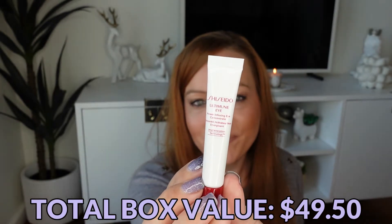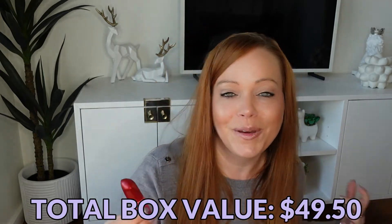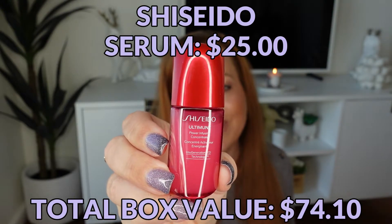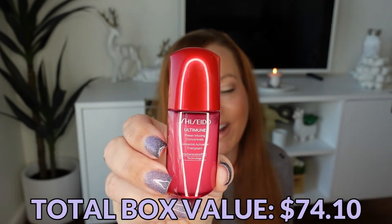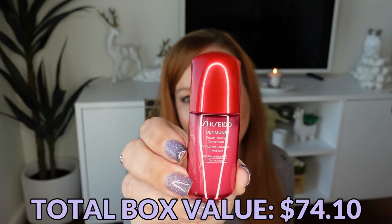Next we have an Ultimune Eye cream, which I have not used before — I'm super excited to try this, I love any kind of eye cream. The last item in the box is one you've probably received before if you get any kind of beauty box: the Ultimune Power Infusing Concentrate Serum. I really like this; I don't know that it does anything but it makes my skin feel very hydrated when I put it on, so I'm hoping it helps with hydration after the fact as well.